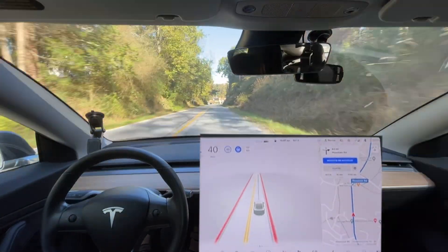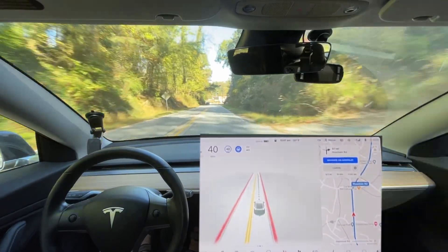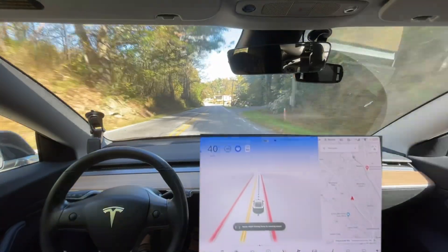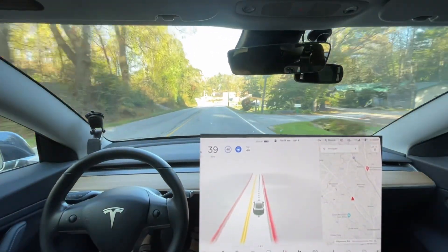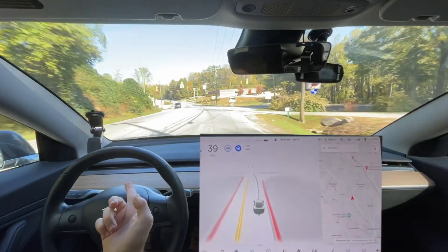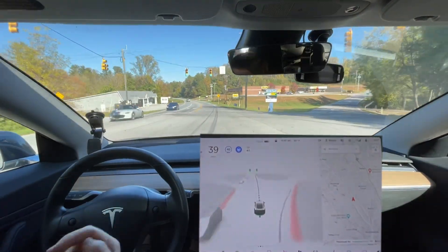We're actually not going to follow the navigation here. I'm going to cancel it and let it go straight through. This is good — it didn't go into the turn lane here. That's good.